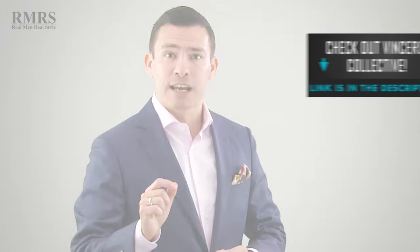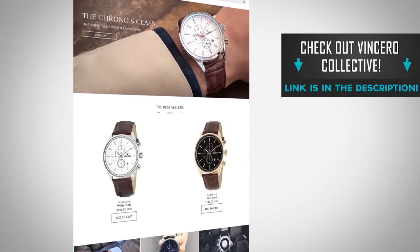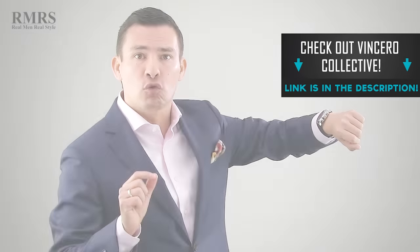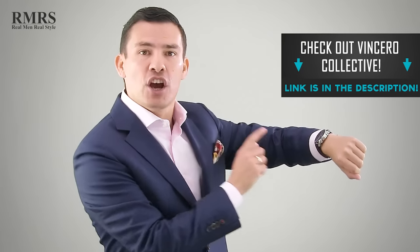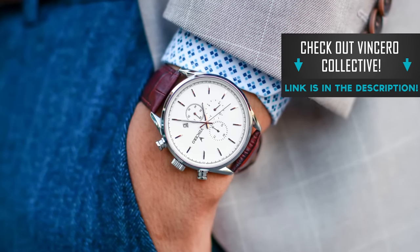This video is brought to you by Vincero, an amazing watch company I've been working with for quite a while. Beautiful watches at a great price — when you get this watch, you're going to say, wow, this thing could go for ten times that, and that's what the founders set out to do. I'm going to put a discount code down in the description, and it's not going to be around forever, so make sure to go grab it.